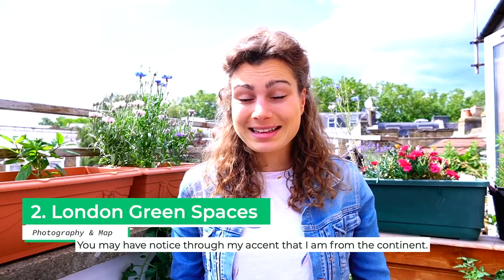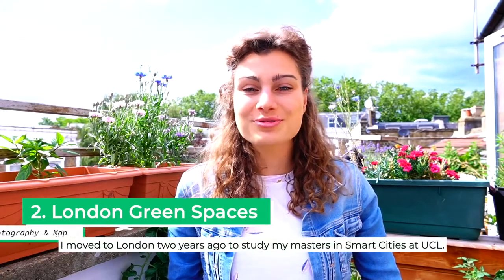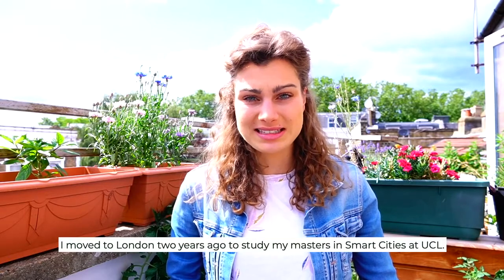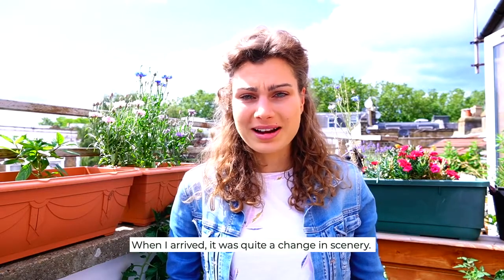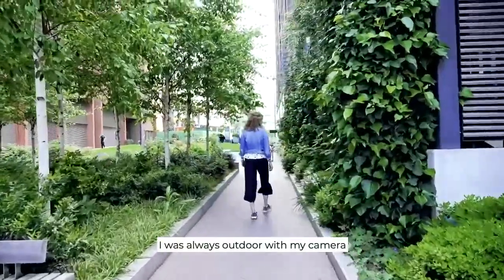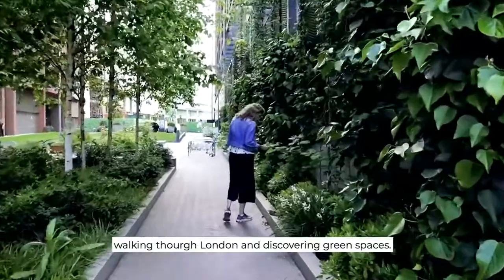You may have noticed through my accent that I am from the continent. I moved to London two years ago to do my master's in Smart Cities at UCL, and when I arrived it was a change of scenery, so I was always out there with my camera walking around London and discovering green spaces.